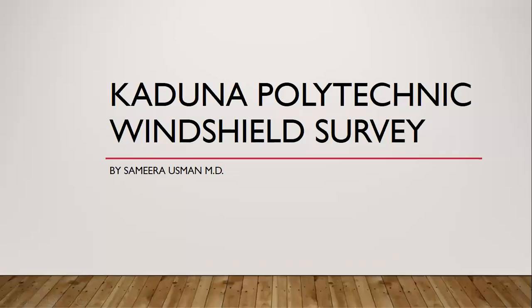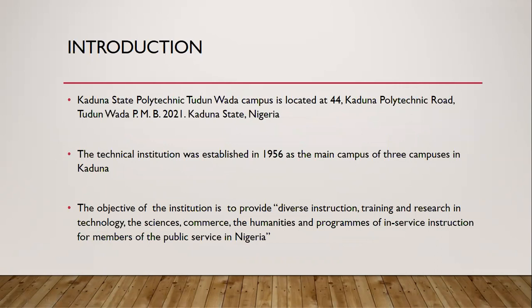Hello, my name is Summer Ousman and I'm here to talk about the windshield survey I conducted on Kaduna Polytechnic on Friday the 7th of September 2018, from the time of 2:30 p.m. to 4 p.m. Kaduna State Polytechnic Tunuwada campus is located at 44 Kaduna Polytechnic Road, Tunuwada, Kaduna State Nigeria. It was established in 1956 as the main campus of three in Kaduna, and the objective of the institution is to provide diverse instruction, training and research in technology, the sciences, commerce, the humanities, and programs of in-service instruction for members of the public service in Nigeria — according to their website.